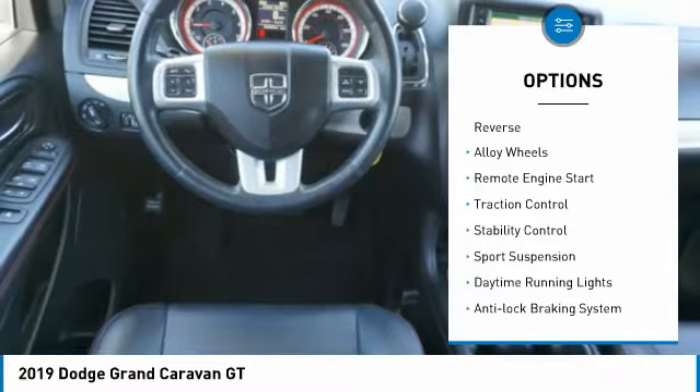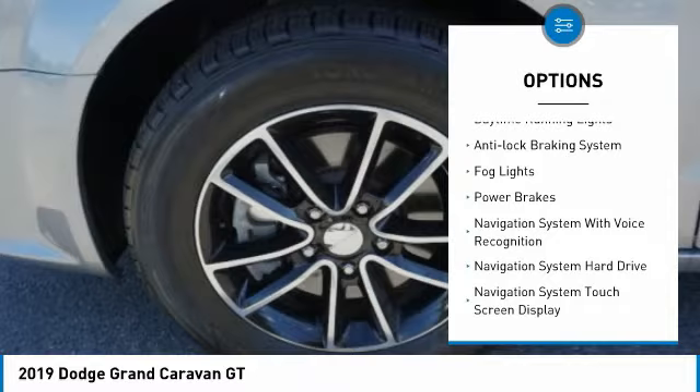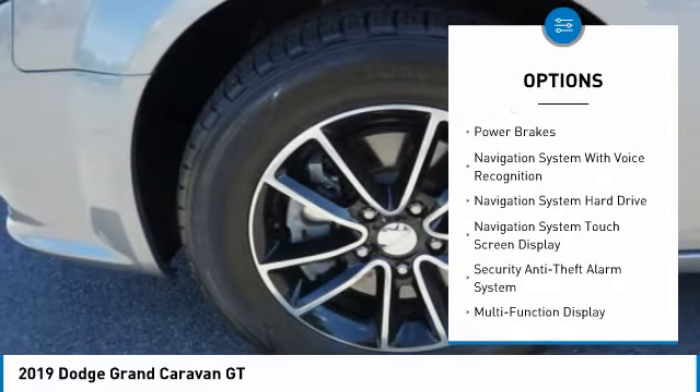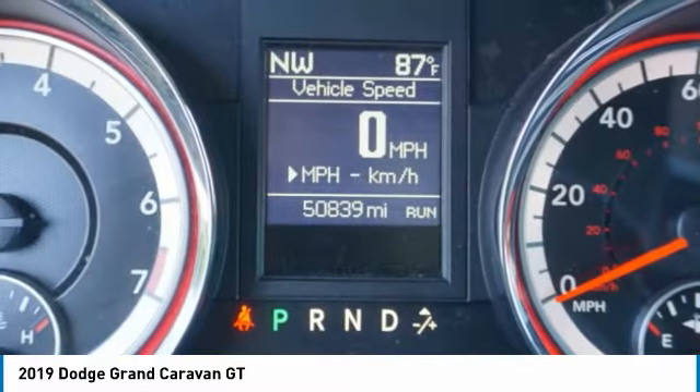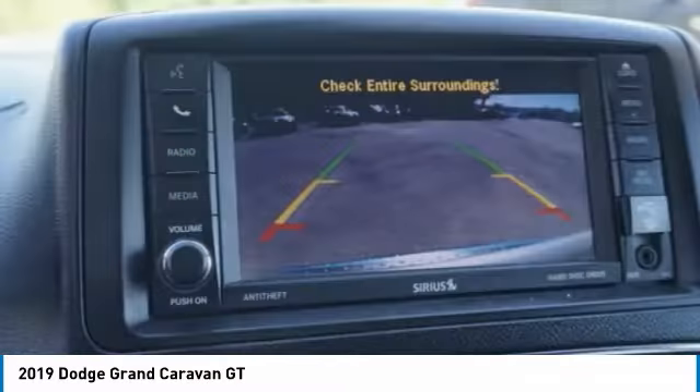Power windows with safety reverse, alloy wheels, remote engine start, traction control, stability control, sports suspension, daytime running lights, anti-lock braking system, fog lights, power brakes. Come see the car for yourself.